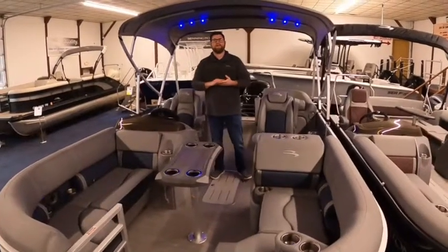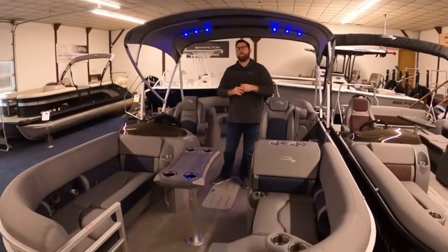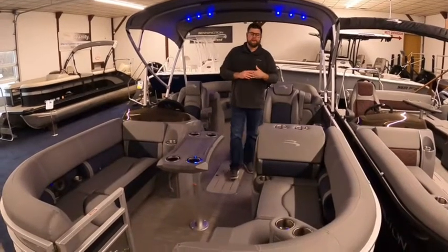Hi guys, Bart Barnes here with Clemens Boats in Sandusky, Ohio. We are the premier Lake Erie Tritune dealer.